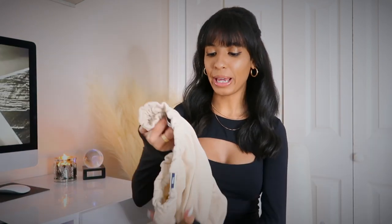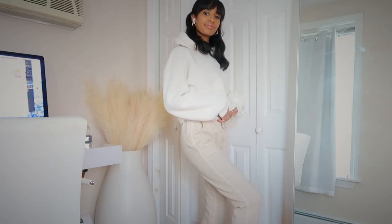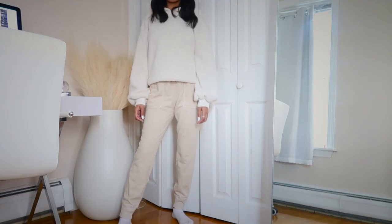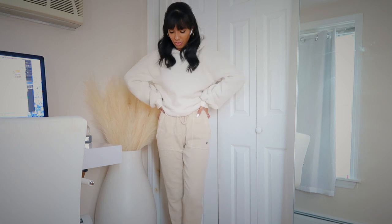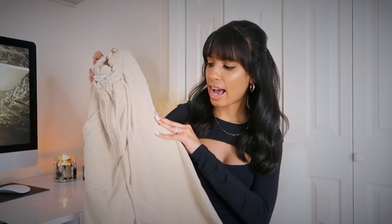Keeping with the comfy vibes, I also picked up their cloud joggers. They are so freaking soft and such nice, thick quality — I was really surprised. I love the cinch waistband, it's so flattering. I got these in a size small; I probably could have sized down to an extra small, but I wanted them a little more oversized since I'm just wearing them around the house. There are side pockets, which is a plus, and I'm obsessed with this beige color.